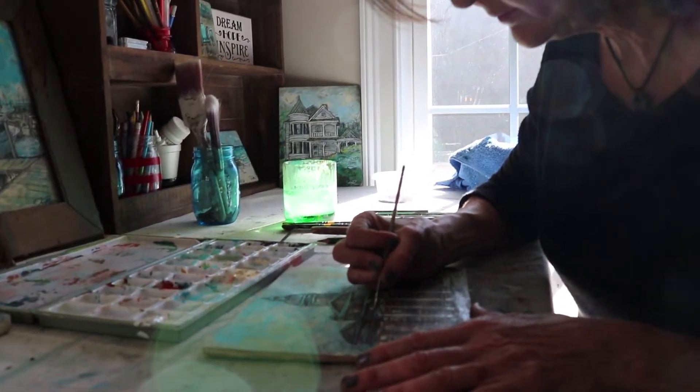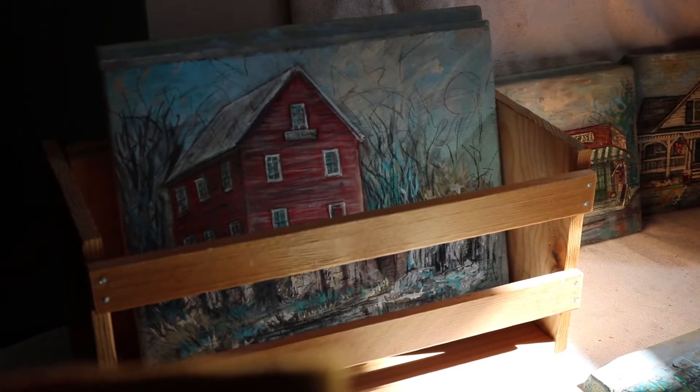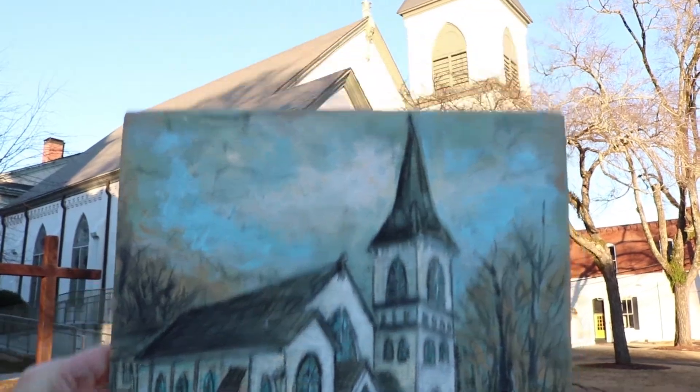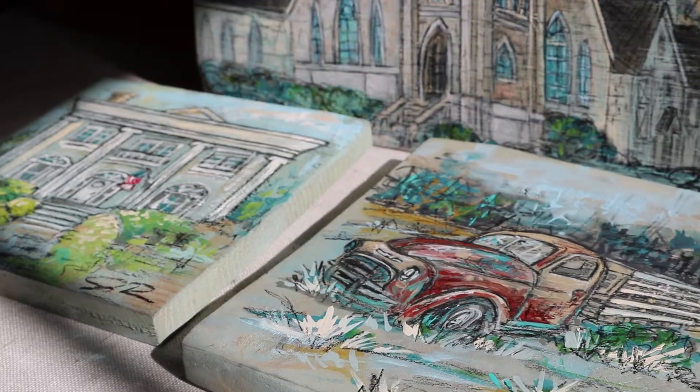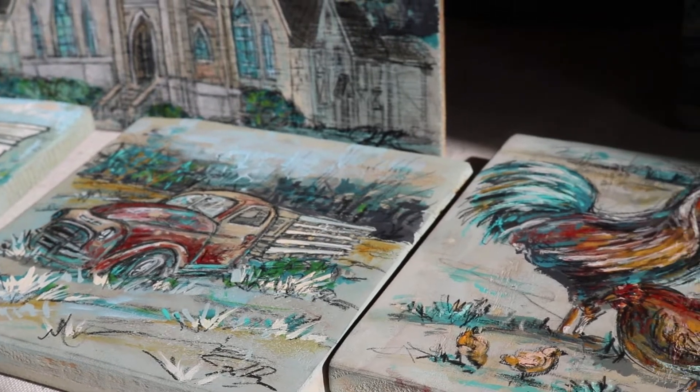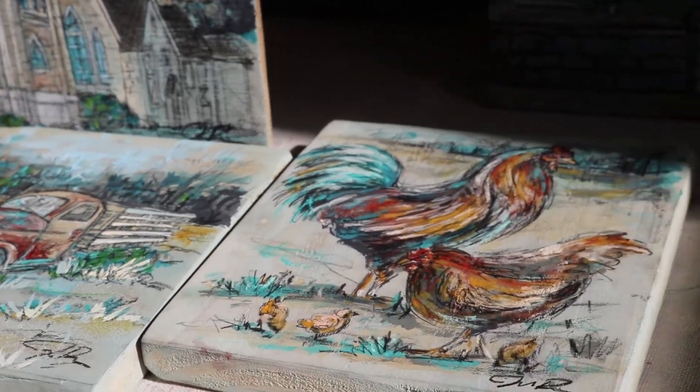Colorado taught me about light and really seeing landscapes as art. Tennessee and Georgia — all the historic landmarks that I find going down the road, I'll stop and take a picture of a church or a barn or something, and then I just save them. I collect all the photos and paint from my work.